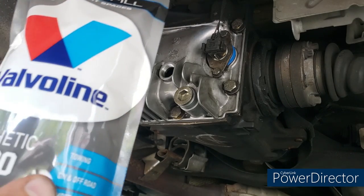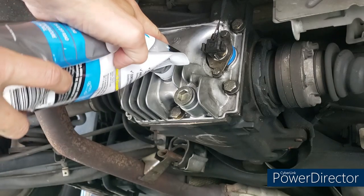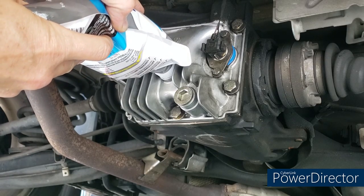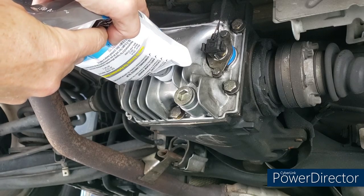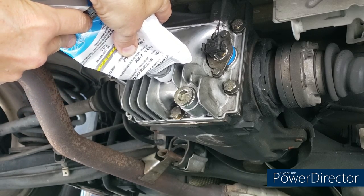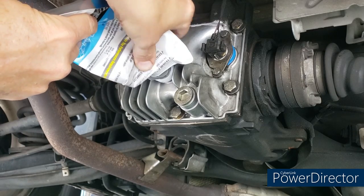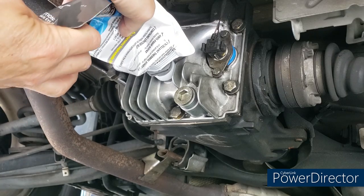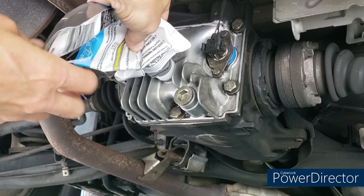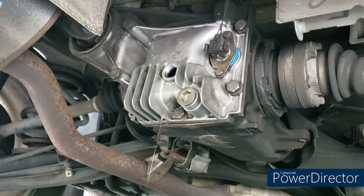Time to fill. I start with the bagged Valvoline — cut the tip off and insert it into the fill port and start squeezing. This differential should take about one quart plus a bit more. It's pretty easy to use, and any excess from the bag can be poured into the bottle for next time. Squeezing from the bottom helps get everything out. It's about 50% more expensive in this format — whether that's worth it is up to you.